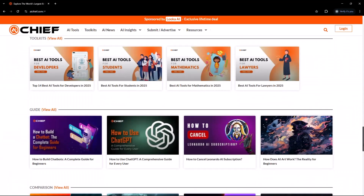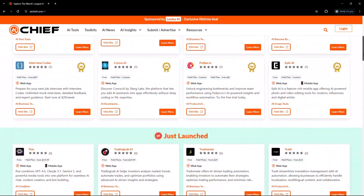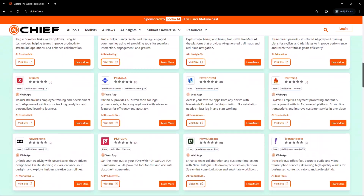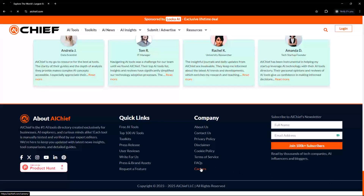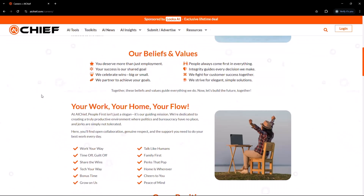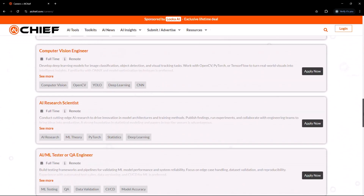AI Chief also offers AI courses to help you level up — it's everything you need to learn, apply, and grow with AI, all in one clean, accessible place. AI Chief doesn't just give information; it also helps people grow their careers. The careers page on AI Chief lists open jobs from top AI companies and startups, all in one place.